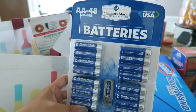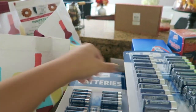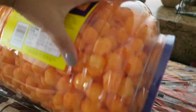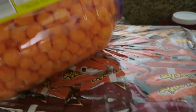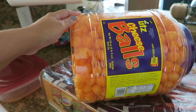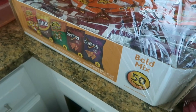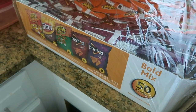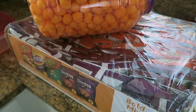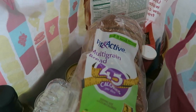We got some batteries — a pack of double-A and a pack of triple-A for any flashlights or lanterns. Cody also picked up a ginormous thing of cheese balls — so there's that. And then we got a 50-count bold mix, which is just an assortment of all different kinds of chips. That's pretty much everything from Sam's Club.